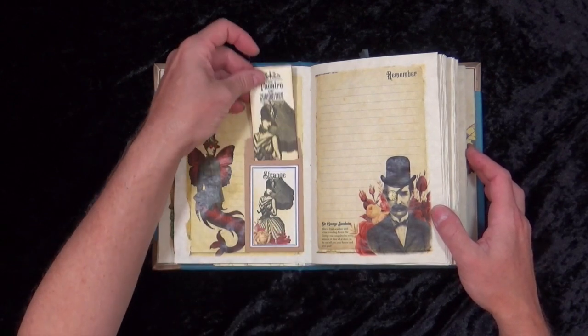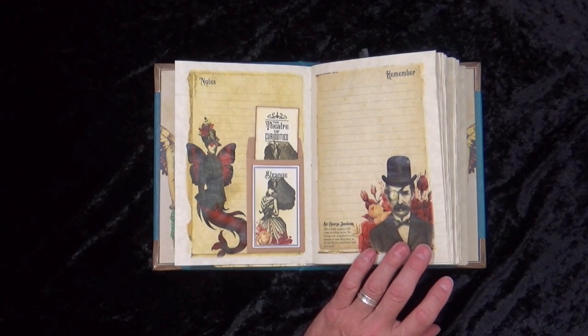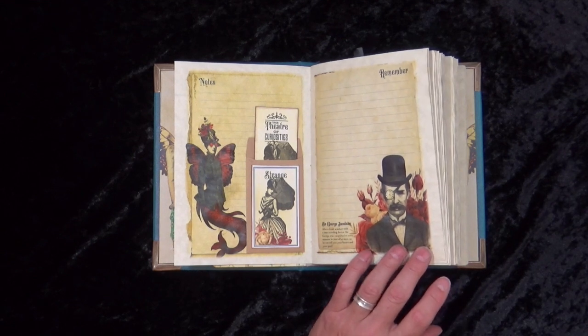There's a little pocket with a picture of Countess Isabella Dupont — we'll come to her in a little while. Then we have Sir George Jacobson, part of the travelling crew or cast. After a freak accident with time travelling — he was a bit of an inventor and discovered time travel — it went horrendously wrong for him. He was catapulted to every moment in time, from the past to the future and brought back again. So his head is completely full of what's going to happen in the future and what's happened in the past. You come to the show and he will tell you your future and your past.